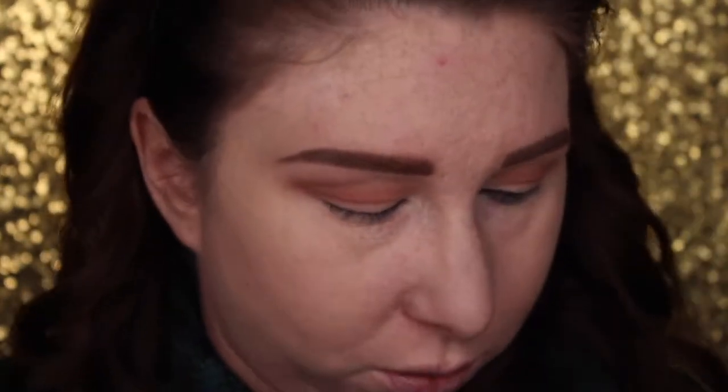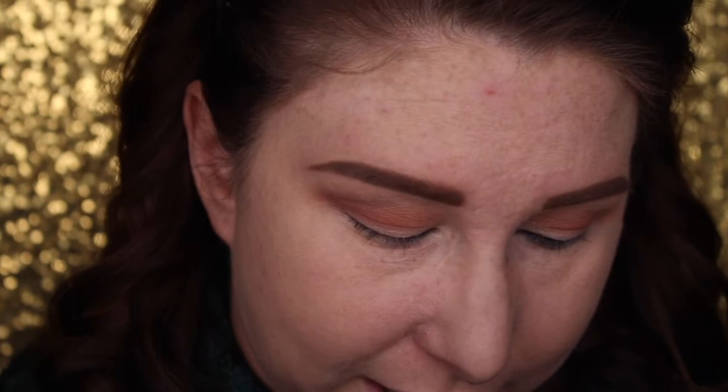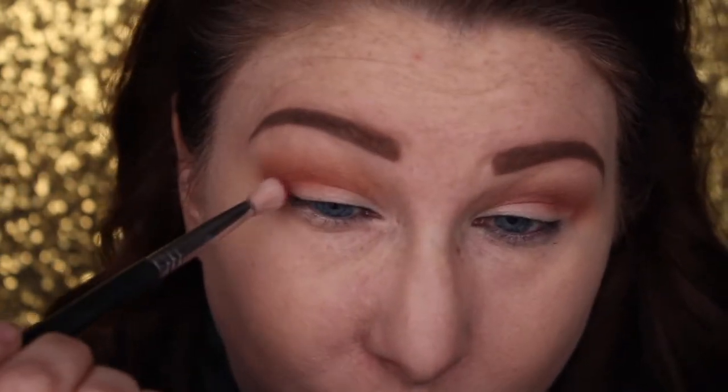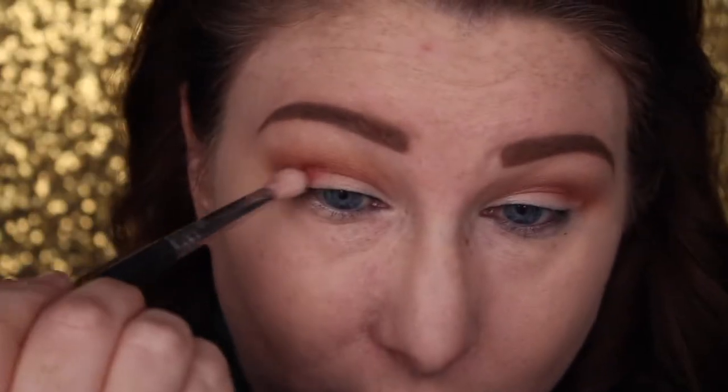Now I'm going in with the Sigma E25 brush, which is a smaller natural-haired, slightly tapered brush. We're going to go in with Burgundy from the palette — that gorgeous middle shade. We're just going to tap a little bit onto the brush and place that right in the crease, making a C shape. We're not going to bring it all the way into the inner corner like the other colors — just defining that outer crease.